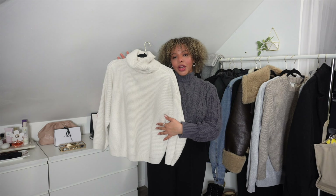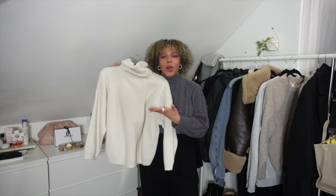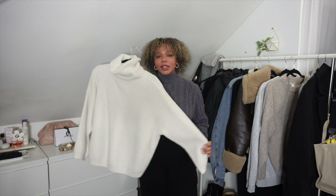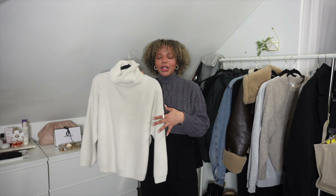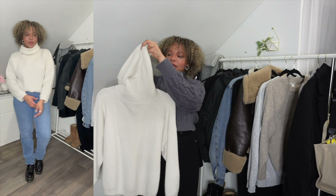Another one of my favorites is this cream sweater. I feel like my winter wardrobe is not complete without a cream sweater, and this is literally my favorite one. It's from H&M and it is super old — I've had this sweater for like five years. I have more cream sweaters similar to this one, but this one is my favorite. It has a really high turtleneck, it's really thick, and it keeps me really warm.